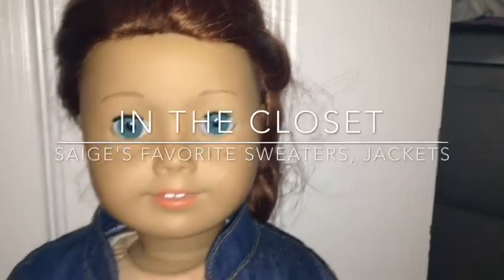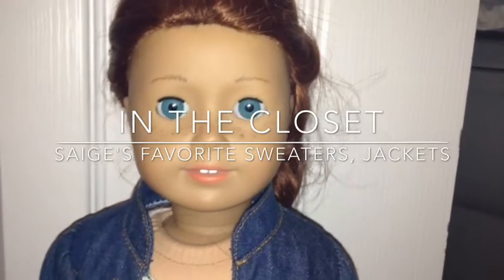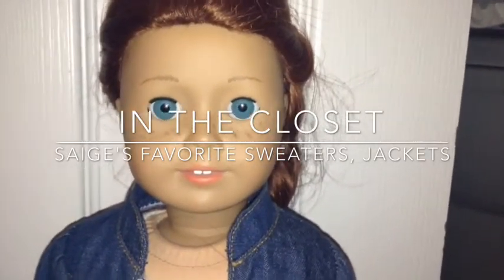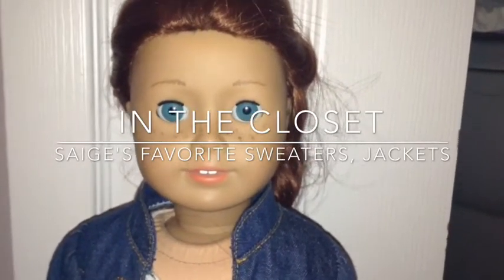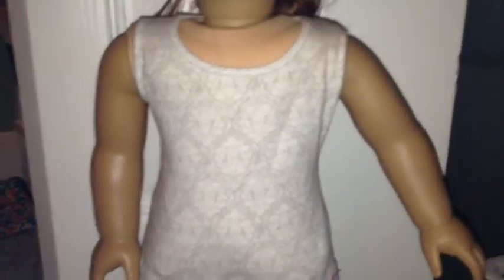Hello guys, it's Sage and you're watching In the Closet. Today on In the Closet I will be showing you my favorite jackets and sweaters — things I like to put over a shirt. I will be demonstrating everything I wear over this plain gray and white shirt that has a print on it. But let's get started.